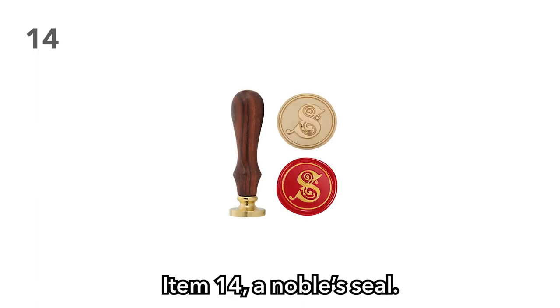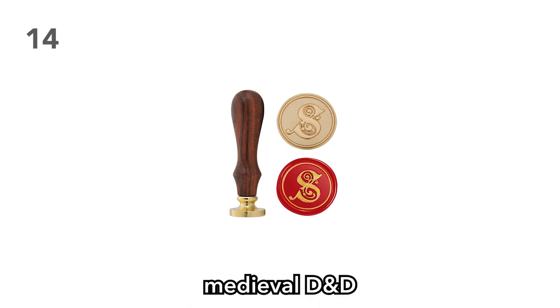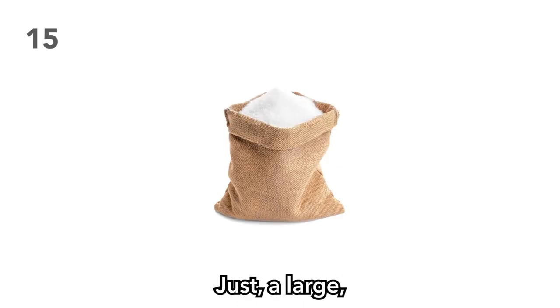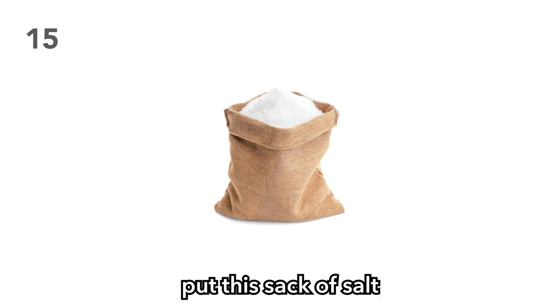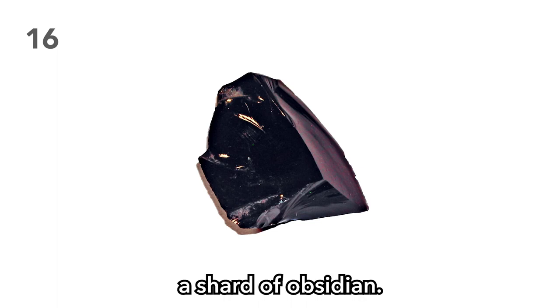Item 14: A noble's seal. What better way to forge your identity in the fantasy world of medieval D&D than with a noble's seal? Pretend to be someone you're not — sign me up. Item 15: A sack of salt. Just a large sack of salt — can be a small one too. Watch your players put this in their inventory like the kleptomaniacs they are. Item 16: A shard of obsidian. Watch this shiny rock capture your players' attention without giving them any real economic value.